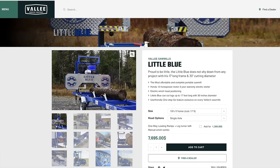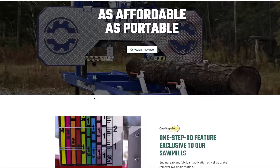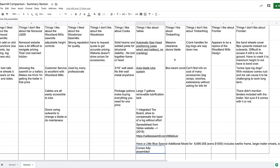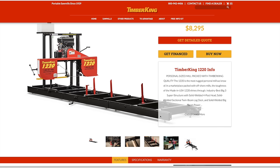Valley actually puts together a spreadsheet on their website comparing all the different portable sawmills — their competition — in terms of features and cost. Check that out on the Valley sawmill website. Another nice feature: if you live nearby, you can get the Valley sawmill fully assembled and just tow it away. For the Timber King, I like the massive clearance above the blade and the box beam construction of the bed rails — very robust and strong.